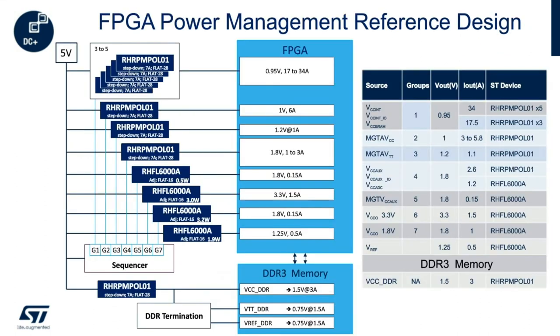This block diagram shows a typical reference design where a combination of our RHRPM POL01s and our RHFL 6000 LDOs are used to supply the voltage rails of an FPGA and DDR3 memory. LDOs are used for noise-sensitive loads or when the output current is low enough to make the power dissipation acceptable.